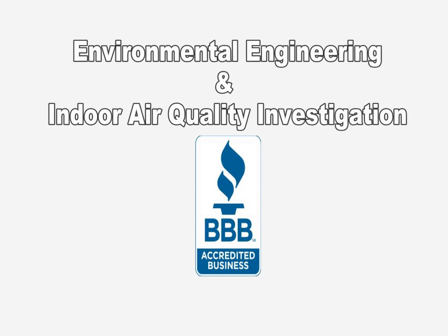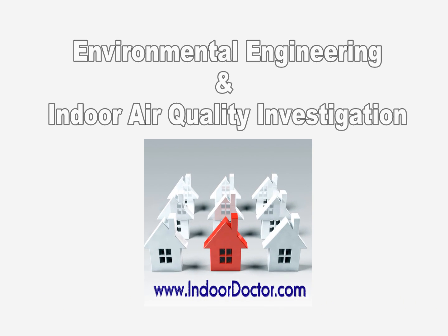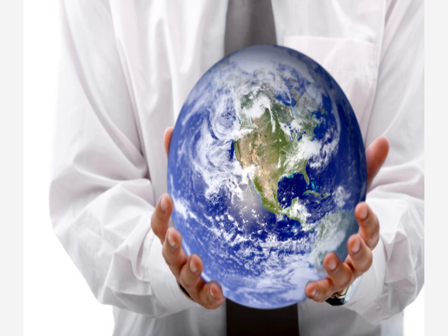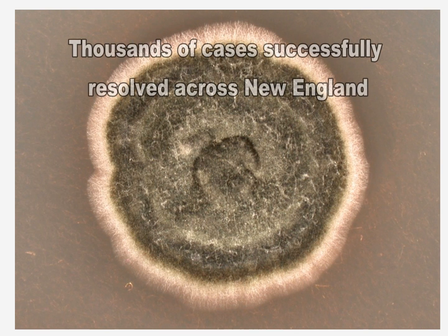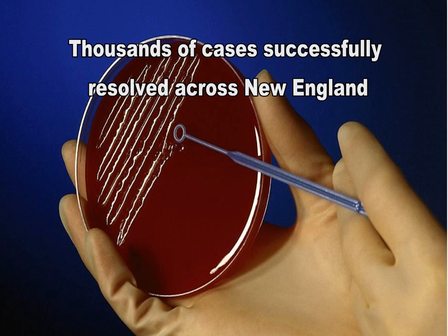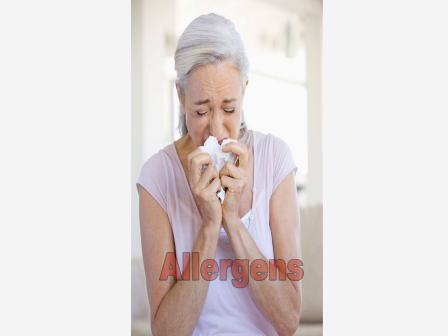Indoor Doctor is a New England-based environmental engineering firm that offers superior on-site evaluations of all types of indoor air quality issues. The professionals at Indoor Doctor regularly appear as subject matter experts on TV news stations and have successfully completed thousands of investigations dealing with indoor air quality and environmental issues such as mold, allergens,